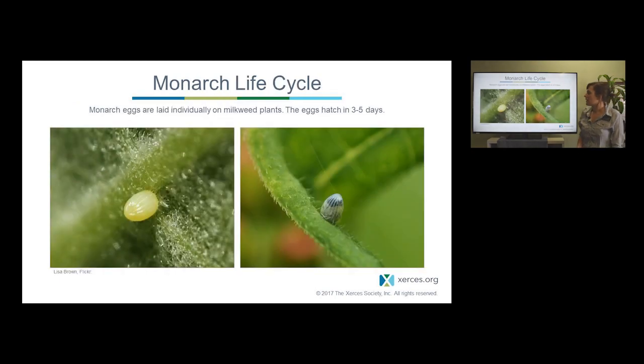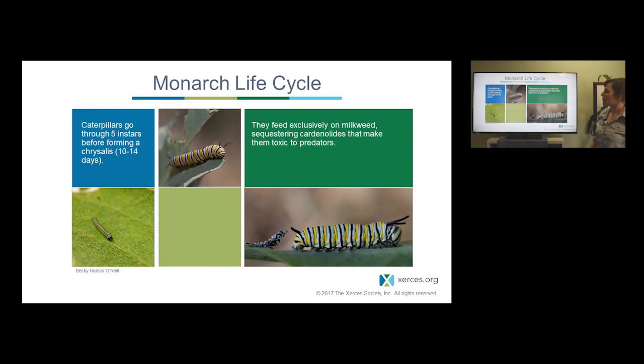The monarch life cycle starts as an individual egg. The female lays an egg usually on the underside of a milkweed leaf — it's quite small, white and conical. A few days later you can see a black head capsule and the caterpillar beginning to emerge. That egg hatches and forms a very small larva, also known as a caterpillar. Those caterpillars go through five molts, or instars, as they get larger, and then they finally form a chrysalis. This entire process takes between 10 and 14 days, depending on the weather.